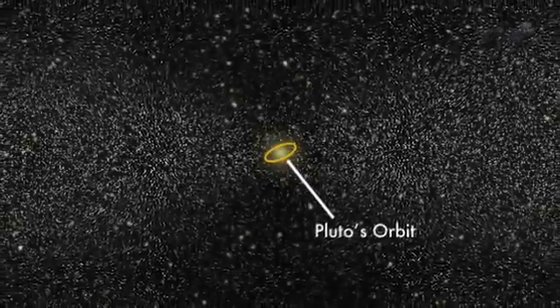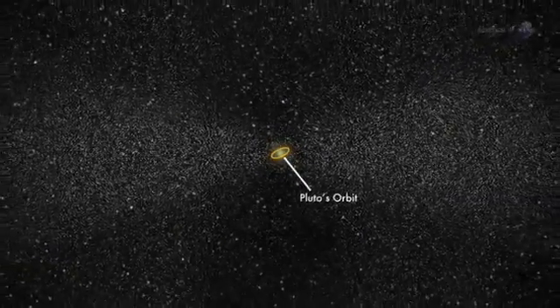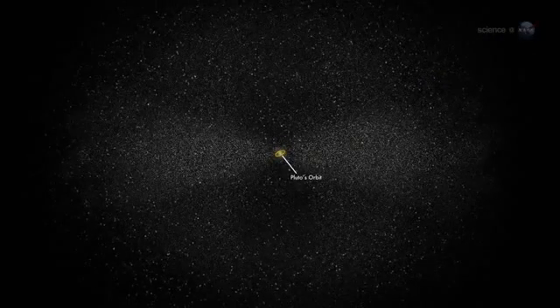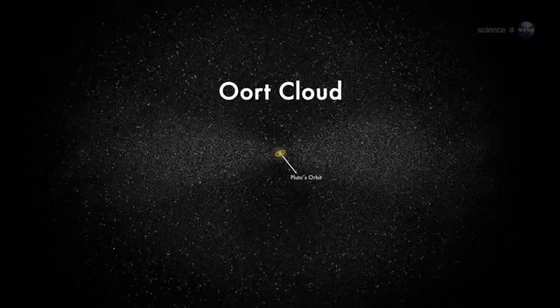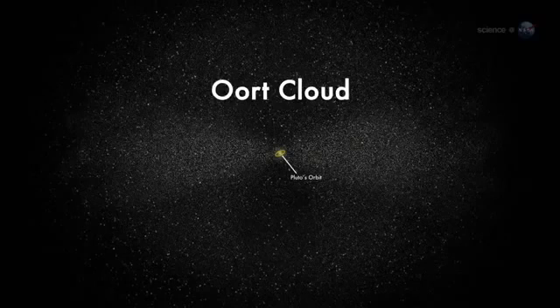A Naked Eye Comet in March 2013, presented by Science at NASA. Far beyond the orbits of Neptune and Pluto, where the Sun is a pinprick of light not much brighter than other stars, a vast swarm of icy bodies circles the solar system. Astronomers call it the Oort Cloud, and it is the source of some of history's finest comets. One of them is heading our way now.